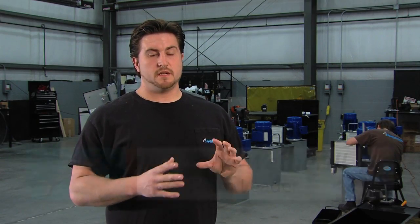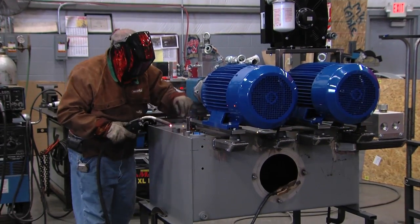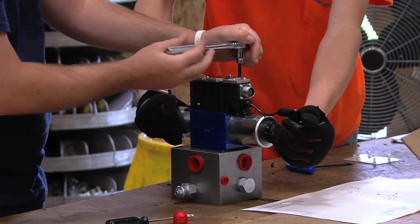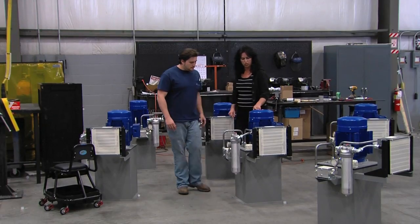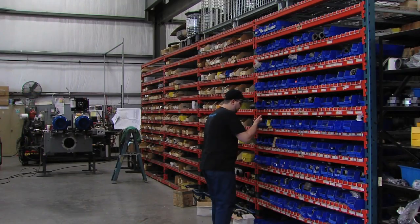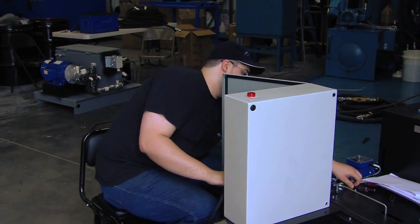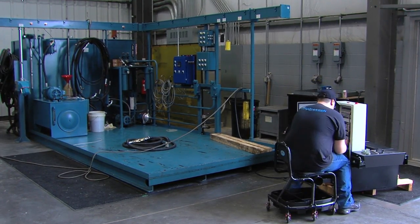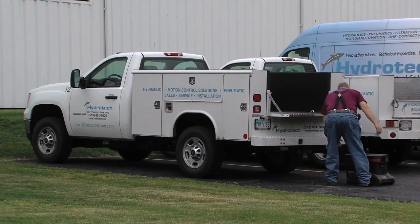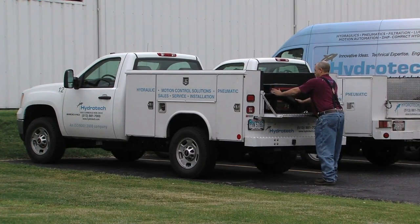With Hydro-Tech's manufacturing, there's really nothing we cannot do. Anything a customer needs, we can manufacture. We work with a lot of other vendors, and we can design custom manifolds, custom rails, and custom power units. We can do full install. With service and repair, we have the ability to troubleshoot — utilizing both our production staff, who have installation backgrounds, and our service technicians, to make sure the system is running efficiently.